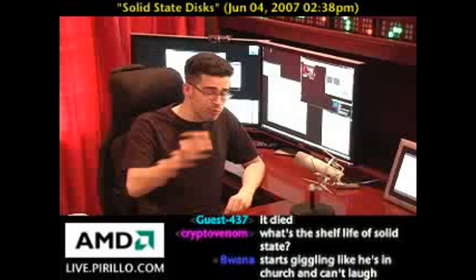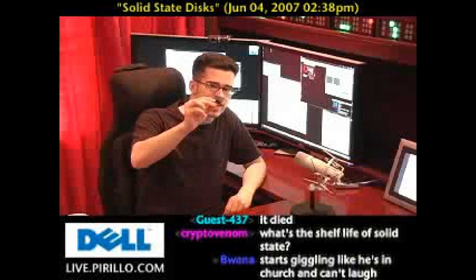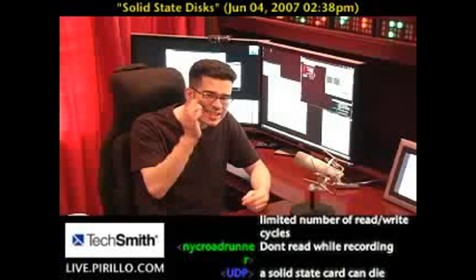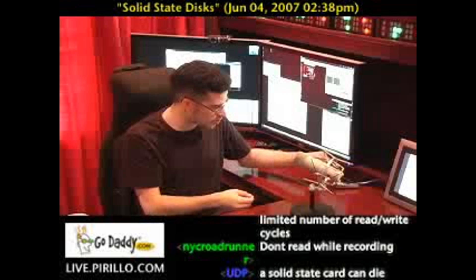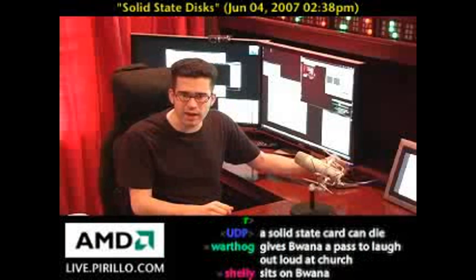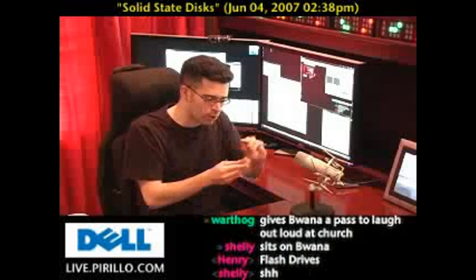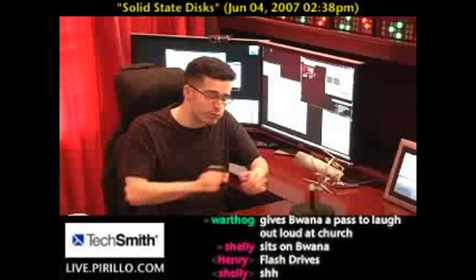You're probably already using solid state devices. In the case of removable media, this is a solid state card. If there are no moving parts inside this SD card — this memory chip that I can put into my digital camera — since there are no moving parts like would be in a micro drive, which some photographers still use and which is a small hard drive, this is smaller, more compact, flat, and doesn't really take any extra energy.